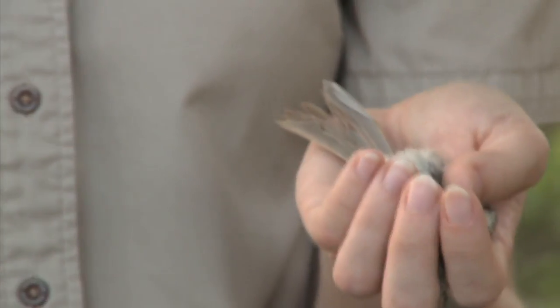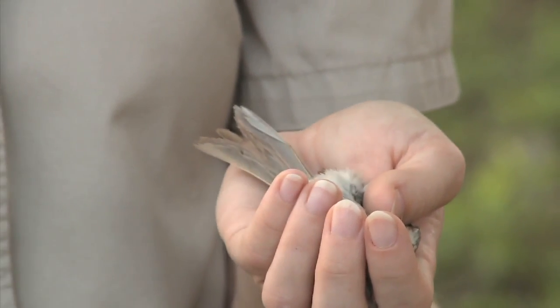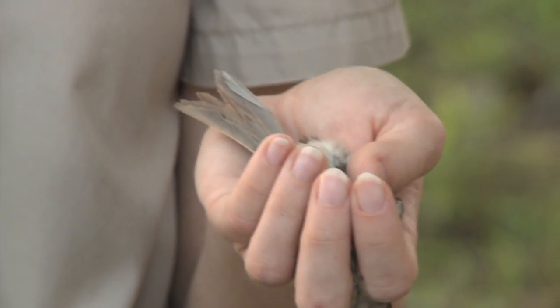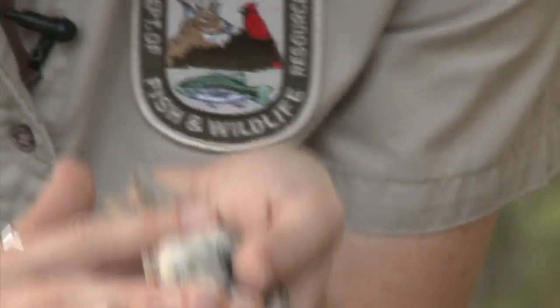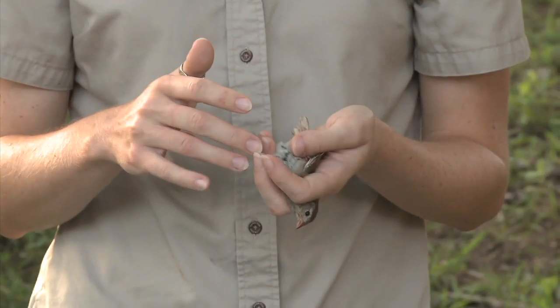We have a rating scale for the brood patch. As it develops, it gets more fluid when the bird is sitting on the eggs. Then when it gets towards the end of the nesting season, the feathers start to grow back in, so you can kind of tell what part of the nest cycle a bird is probably in. This bird looks like it's probably done breeding, so it's a four for brood patch.